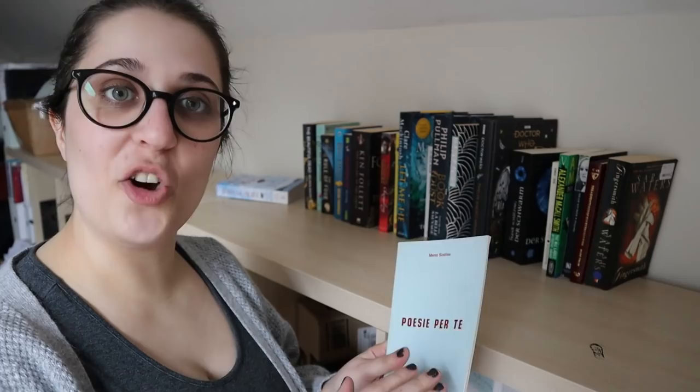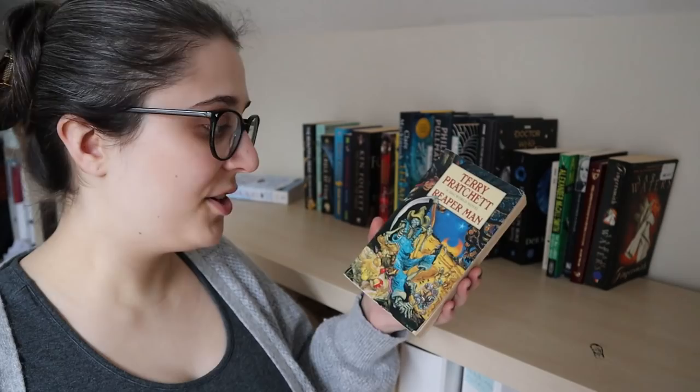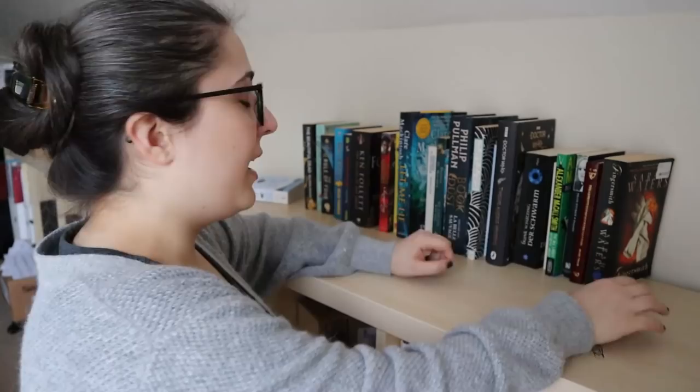Then we have Terry Pratchett, Reaper Man — a Discworld novel. One that I think I might have read, but if I have it's been many years and I don't remember much about it. So back on the TBR it goes. It took me an unreasonable amount of time just now to figure out whether Pratchett goes before or after Pullman. The alphabet — not my strong suit.